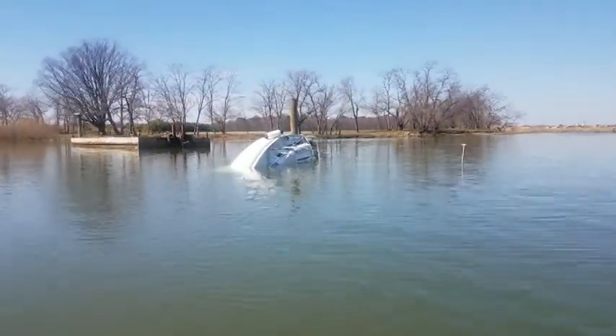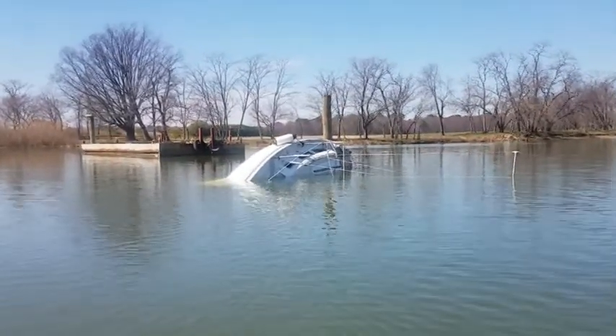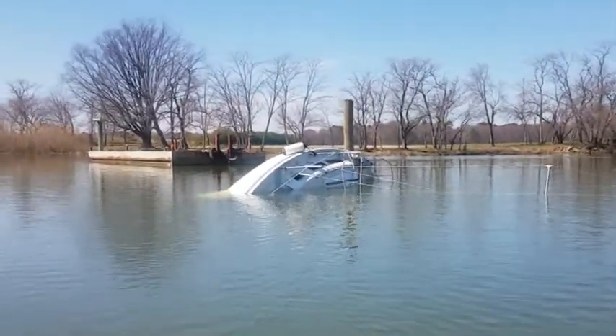I'm not sure who owns this boat, but when they see it they're probably not going to be real happy. I don't know what happened there, but it looks like it's half submerged.